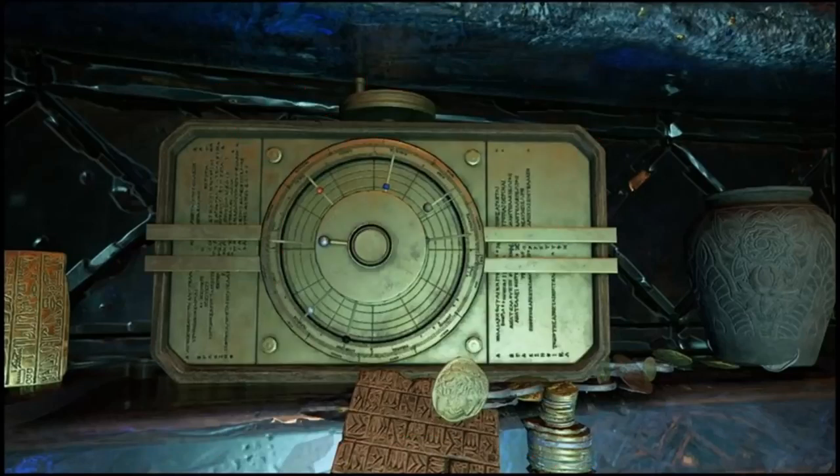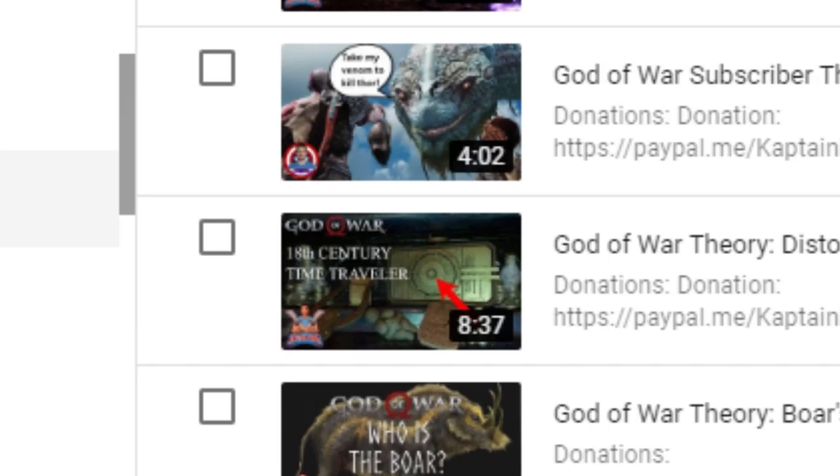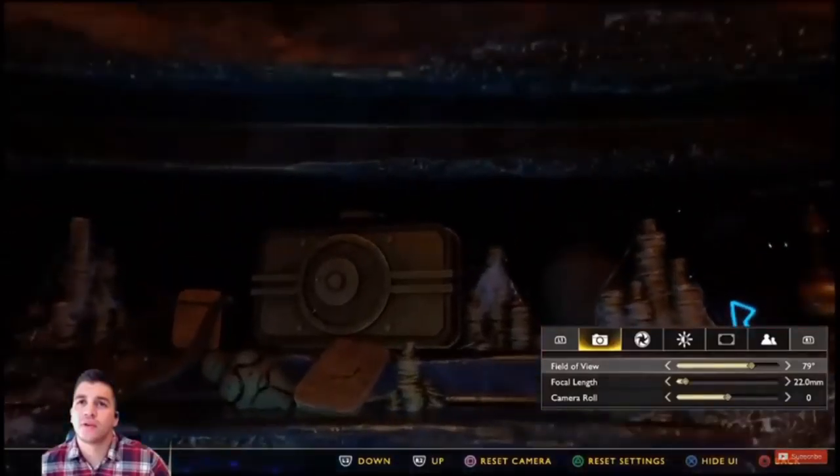Hey, how's it going guys, CaptainCube here and today I'm gonna do something different. I'm going to correct one of my theory videos — this one to be exact, the distorted solar system theory. And yes, the thumbnail does say 18th century time traveler. This is by far one of my worst videos.